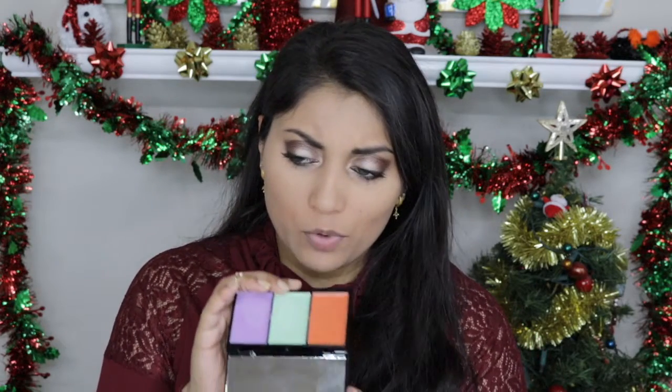Overall not bad — I need to practice with color correcting a little more since I've never done it before. But I'm glad I got this because I was actually about to buy one, and now I got one in my box.